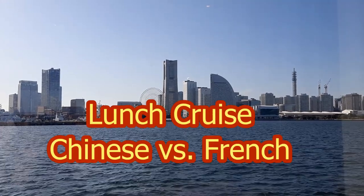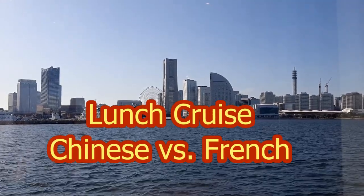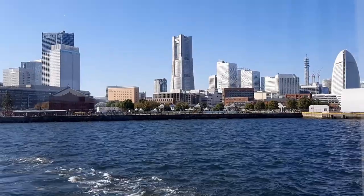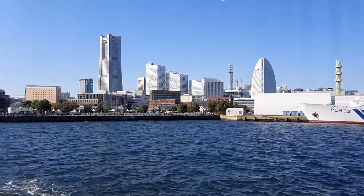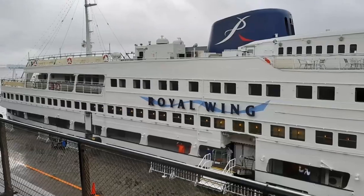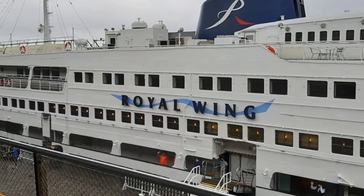Lunch Cruise: Chinese vs French. Yokohama is a port city that locates just a half-hour train ride from Tokyo. There are two major cruise ships in Yokohama.